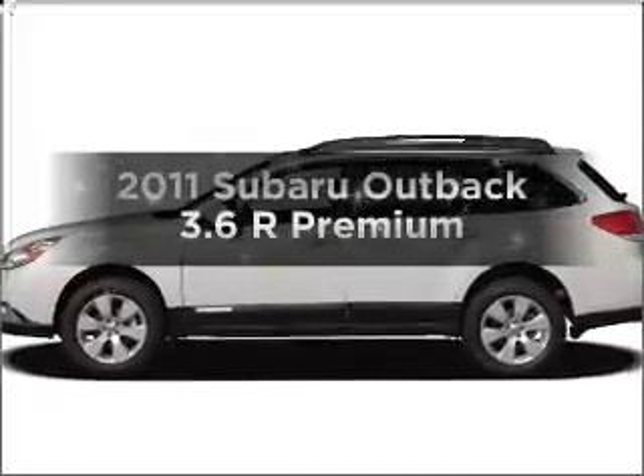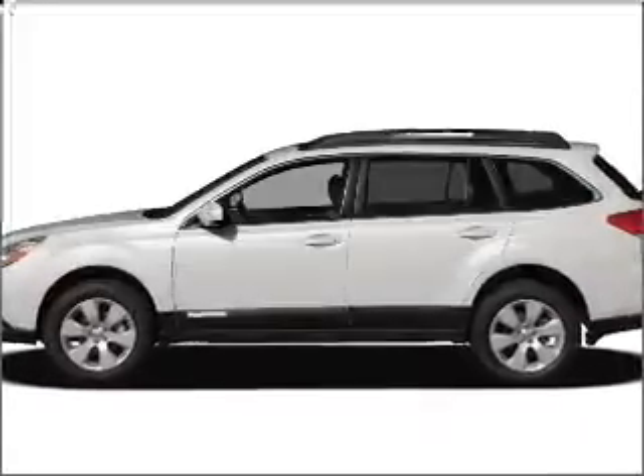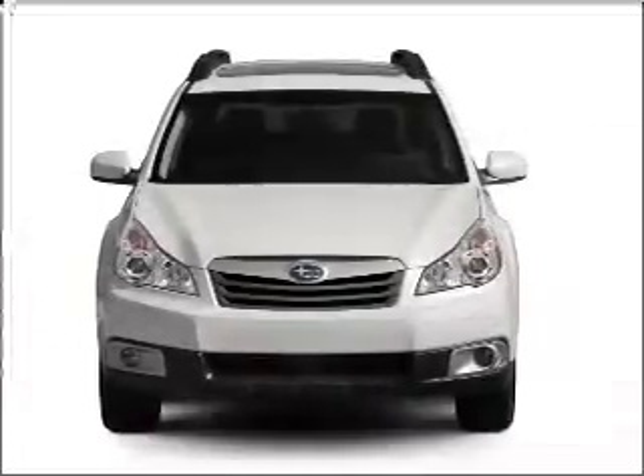Get noticed in this 2011 Subaru Outback. If you're looking for an automobile with great attributes, look no further.